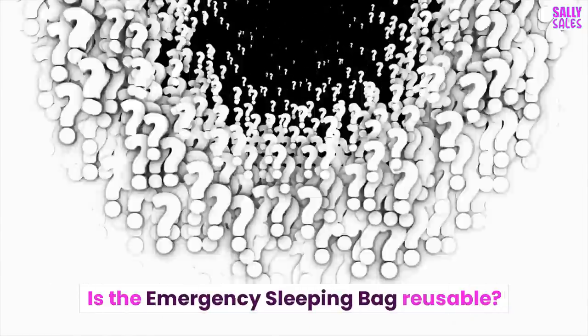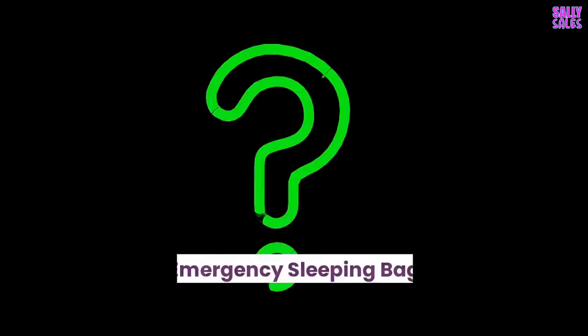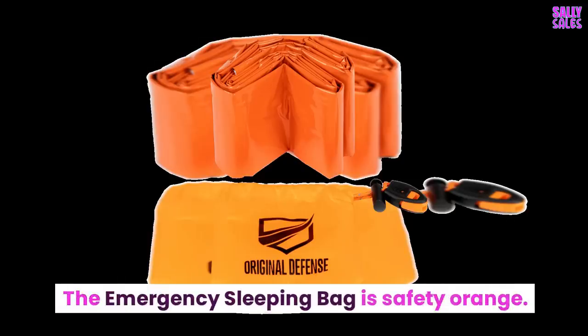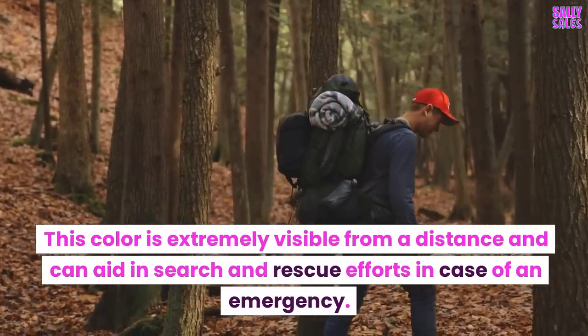Is the Emergency Sleeping Bag reusable? Yes. Simply roll up the Emergency Sleeping Bag and put it back into the carrying case. Why is the Emergency Sleeping Bag so brightly colored? The Emergency Sleeping Bag is safety orange. This color is extremely visible from a distance and can aid in search and rescue efforts in case of an emergency.